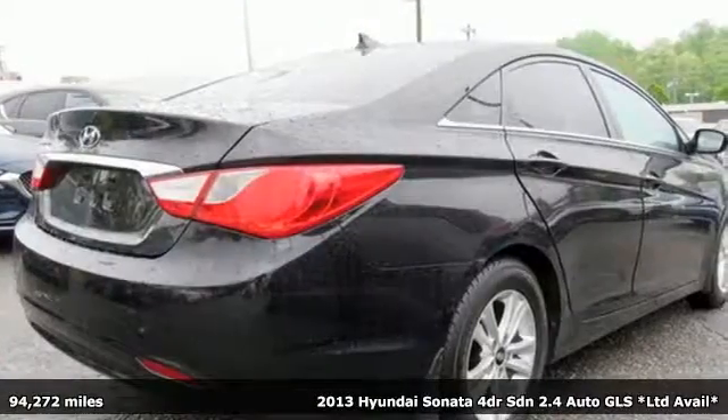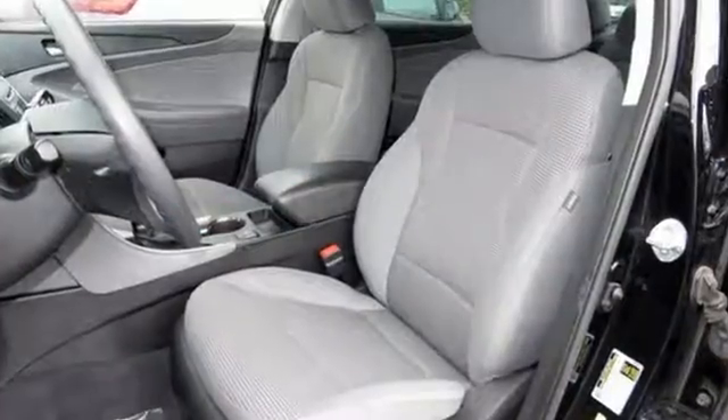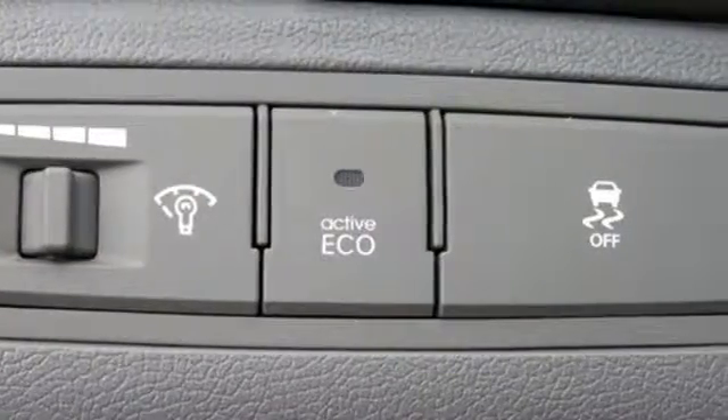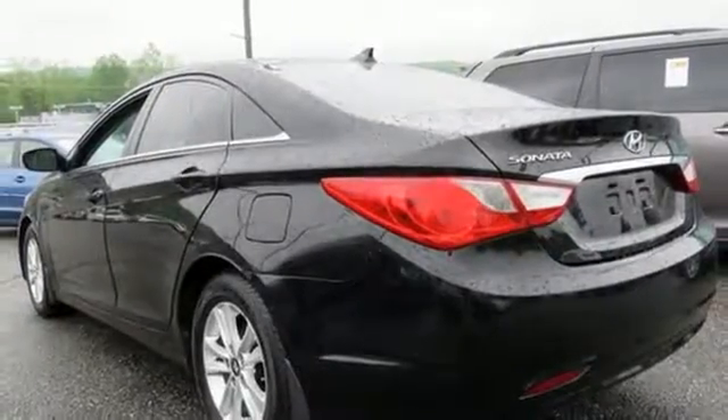And it comes with all the amenities you need: Bluetooth wireless audio streaming, manual tilting steering column, multi-function steering wheel, manual telescoping steering column, inline four-cylinder engine, gas pressurized shocks, and power heated mirrors.